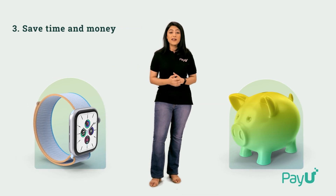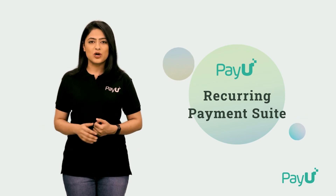So, what are you waiting for? Get in touch with us and supercharge your business growth today.